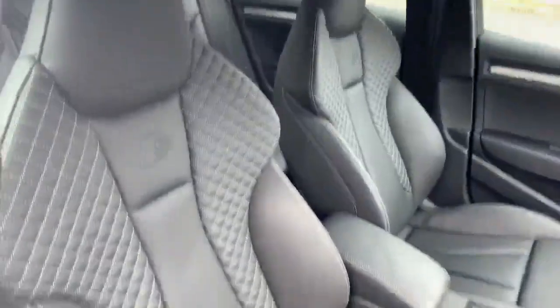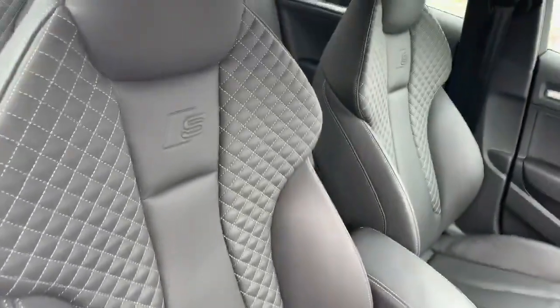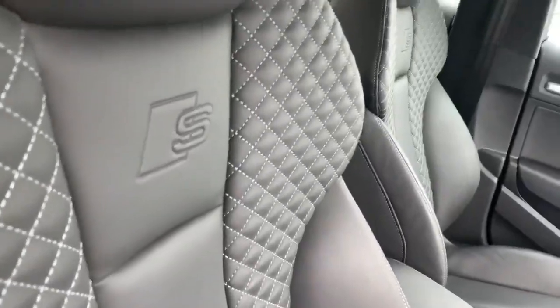Let's take a look inside the vehicle. Inside we have the full leather interior with the contrast stitching, and this comes with the S line logo as well.